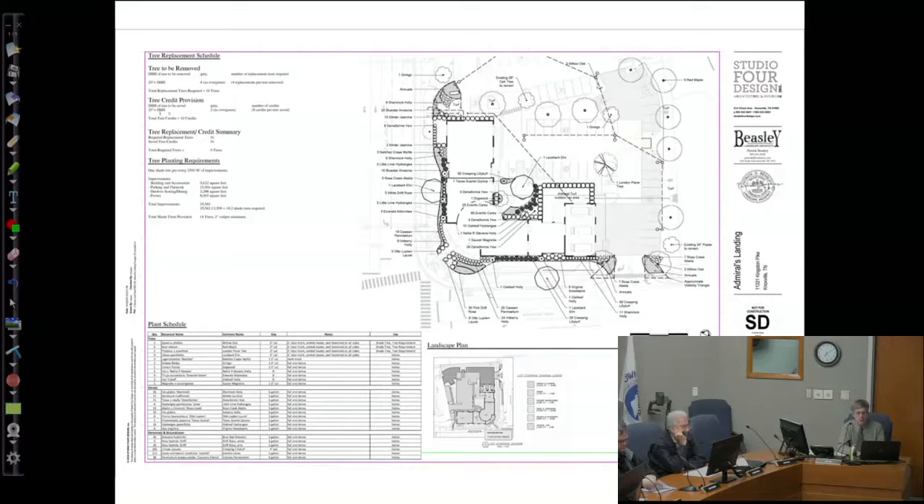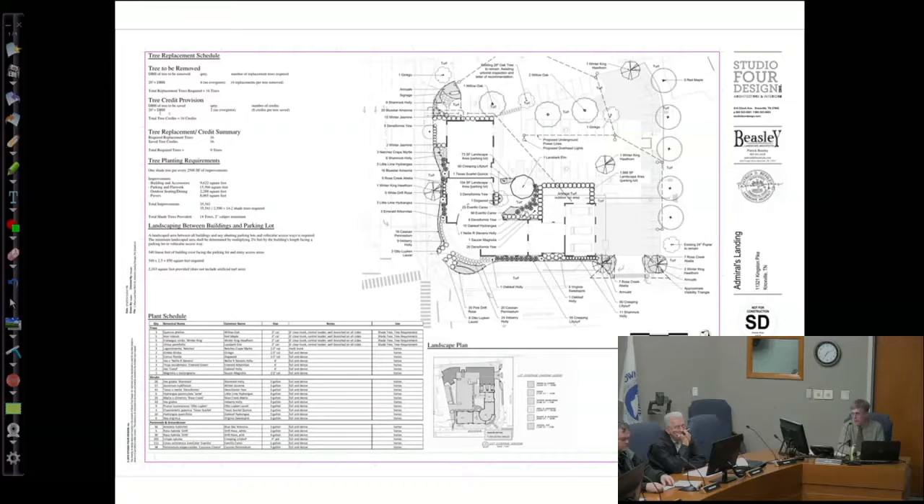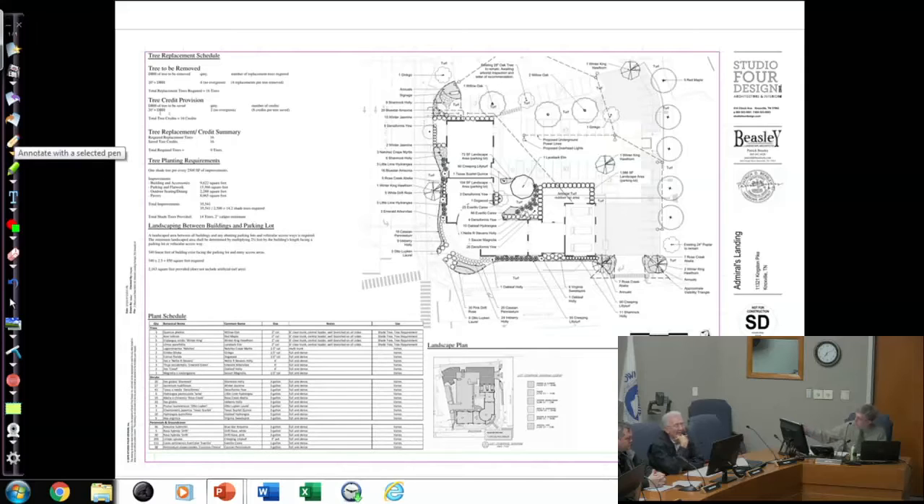They've actually addressed all the staff comments. There are three different versions of the plan in the PowerPoint. The first was in your packet. A question arose about whether one of the trees proposed to be saved as a credit tree could actually survive. They had an arborist look at it and determined it wasn't going to survive — too much root damage anticipated from construction activity around it in the confined landscape island space.